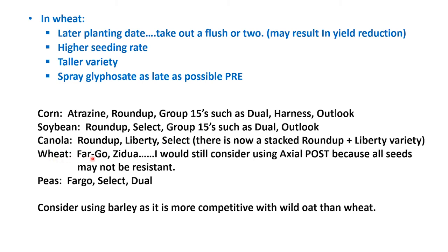For wheat, we talked about Fargo and Zidua. Definitely still consider using Axial post because a lower percentage of wild oat has been resistant to Axial. In a crop such as peas, we can use Fargo, Select, Post, and Dual. Also consider using barley, as it is more competitive against wild oat than wheat.